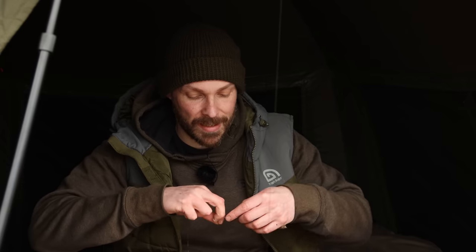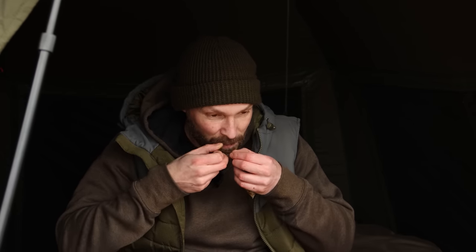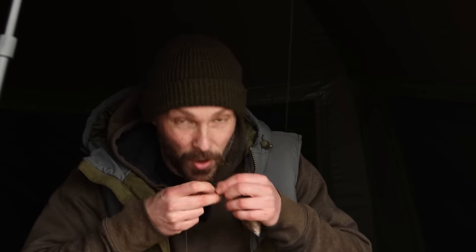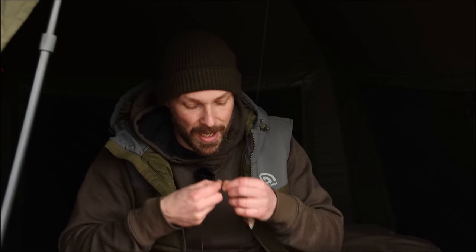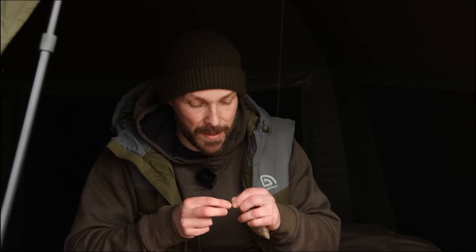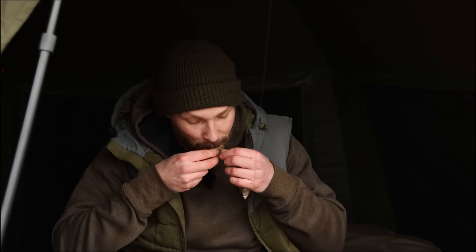I've got a load of solid bags already tied up — tied all of those before I came, so it just means you can get the rod back out straight away. I'm using solid bag stems as well, which means you can get your rod back out a lot quicker, because you can tie all your solid bags in advance. They just go in a bucket or in my Tracker PVA bag, which is a really handy little bit of luggage.